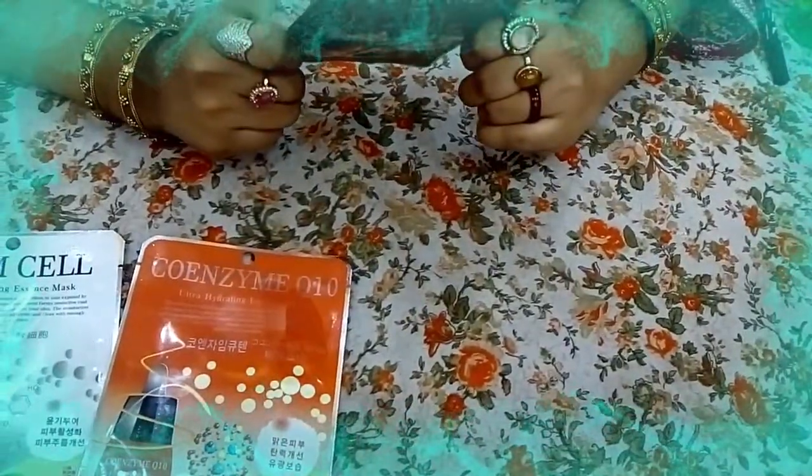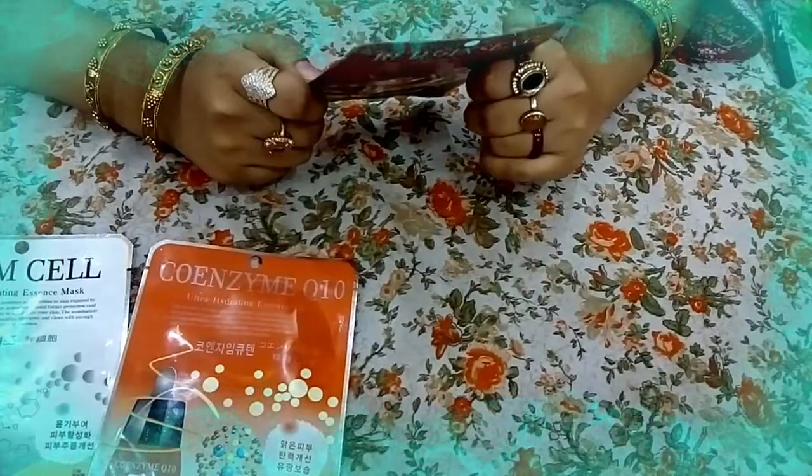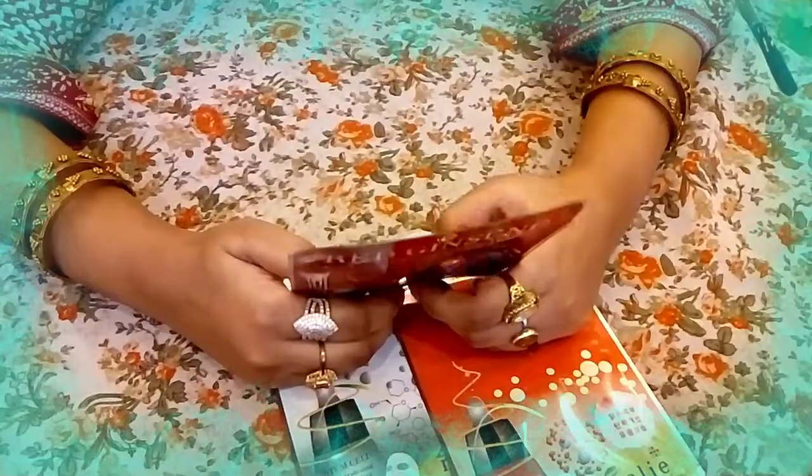The third mask is the Red Ginseng Mask. It is a mask pack with red ginseng extracts and cosmetic ingredients. It will nourish your skin and make your face soft and supple.